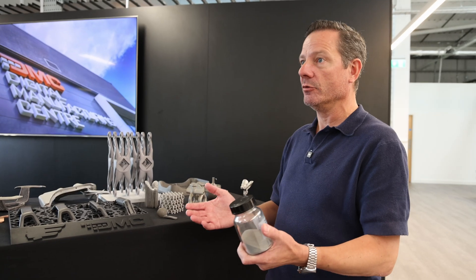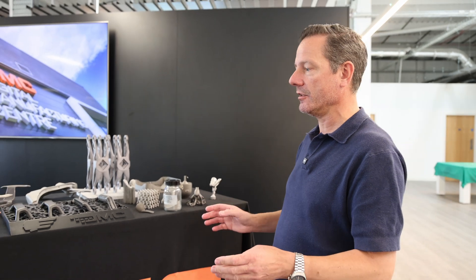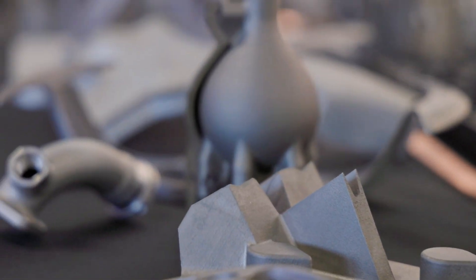Any weldable material can be manufactured this way. What it allows us to do — which is unique with additive manufacturing — is make things much more quickly without any tooling, make things lighter, or make really complex parts that you couldn't make any other way. When you start unlocking those elements of additive manufacturing, you start to see the benefits.